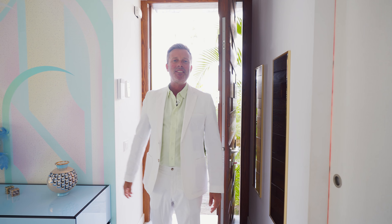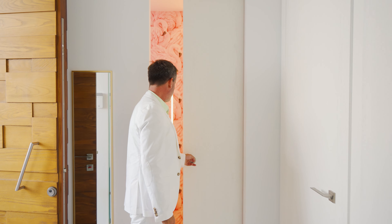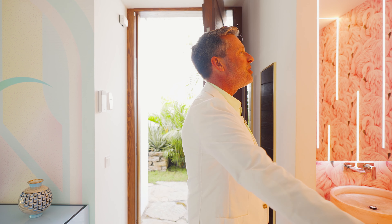So here we are, and so exciting. But before we go anywhere, a little aperitif. Are you ready? Look at this. This is your guest's bathroom.